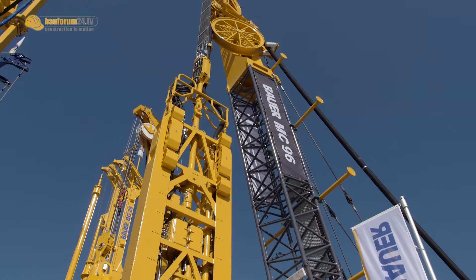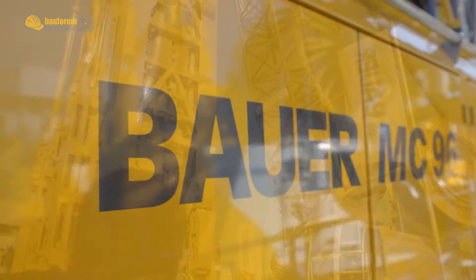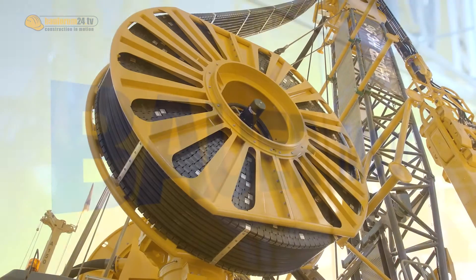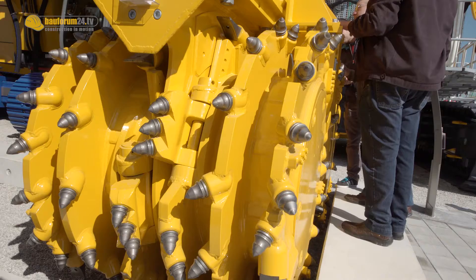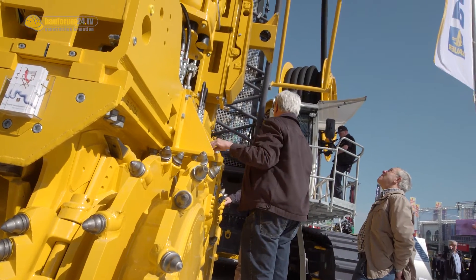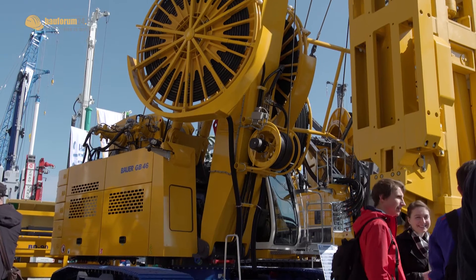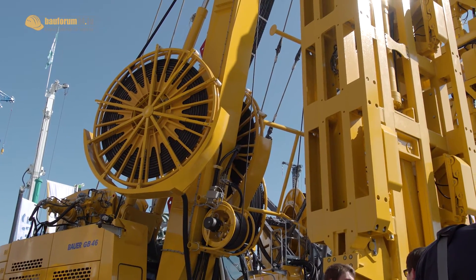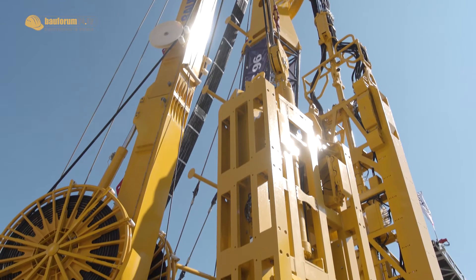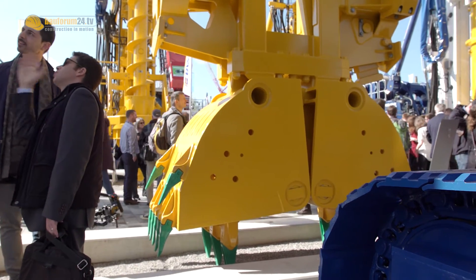Here we can see our MC crane, which has been introduced before, but the model we offer here now is applicable with a cutter for diaphragm walls. It allows us to go to 120 meter depths now. And for the hydraulic grabs, which are also used for diaphragm walling, we introduce a new freefall system which allows us, when we go to harder ground with these grabs, to still have a reasonable performance.